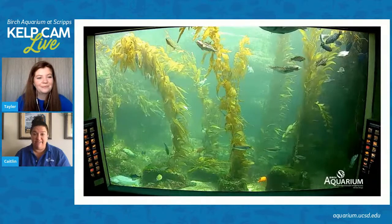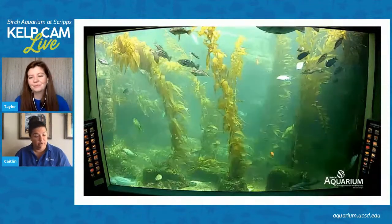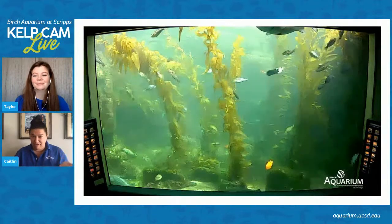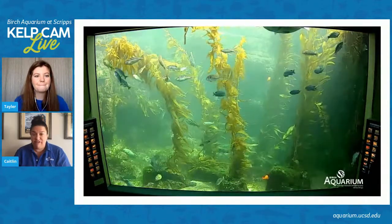That makes La Jolla Shores a really perfect place for them to hang out during the summertime. If anybody gets an opportunity to snorkel with the leopard sharks, we highly recommend it — do some research and go with a good company. They're living in a marine protected area, which is really cool.